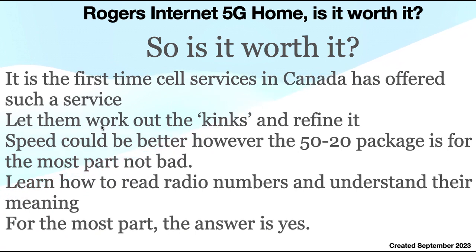So again, a bit of a reference here — it is the first time 5G has been offered here, so allow them to work out the kinks. Yes, I am on the 50/20 package and I would like to see that increased — I'd love to see an increase to 100 and maybe 30 or 40 upload. I think that would be really worth it, but let Rogers work through this. We do need to read the radio numbers and understand their meanings, and for the most part, yes, it is worth it. This is the second video — please like it, add comments on anything you want me to cover, and subscribe to be kept up to date on my next videos. I will be doing another one shortly about booster antennas and other antennas I've used — did they work, did they not work, and what are the benefits of them.